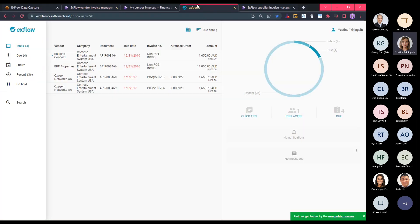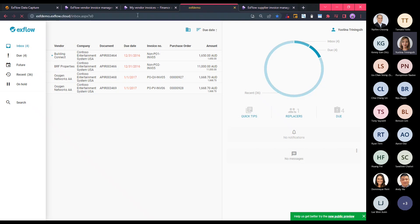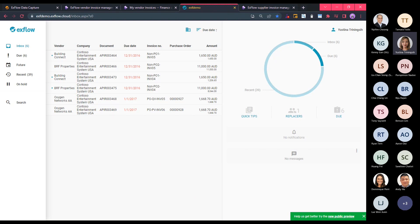This is Xflow Web, also known as Xflow Cloud. Since D365 is web-based, there are two options for the approval interface: the first is Xflow Web, which you're seeing on screen, and the second is the workspace within D365 called 'My Vendor Invoices'. In terms of cost, there is no additional cost — you have both, and whether you choose one or the other is totally up to you.